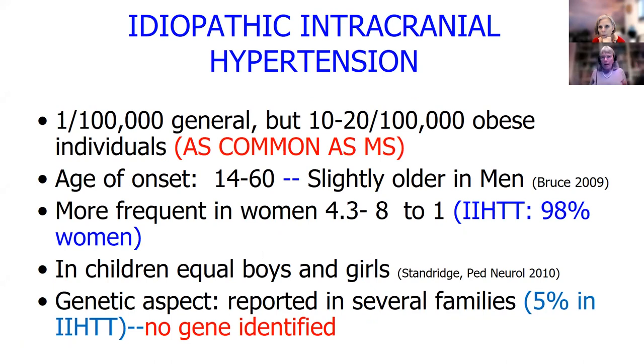This is a common disorder — it's as common as multiple sclerosis in obese individuals. So everybody's heard of multiple sclerosis, but most people have never heard of idiopathic intracranial hypertension. It starts about the time of puberty in both girls and boys and goes up to about age 60. It's way more frequent in women — eight to one. In the IIH treatment trial, 98% of people enrolled were women, so it's really a woman's disease.